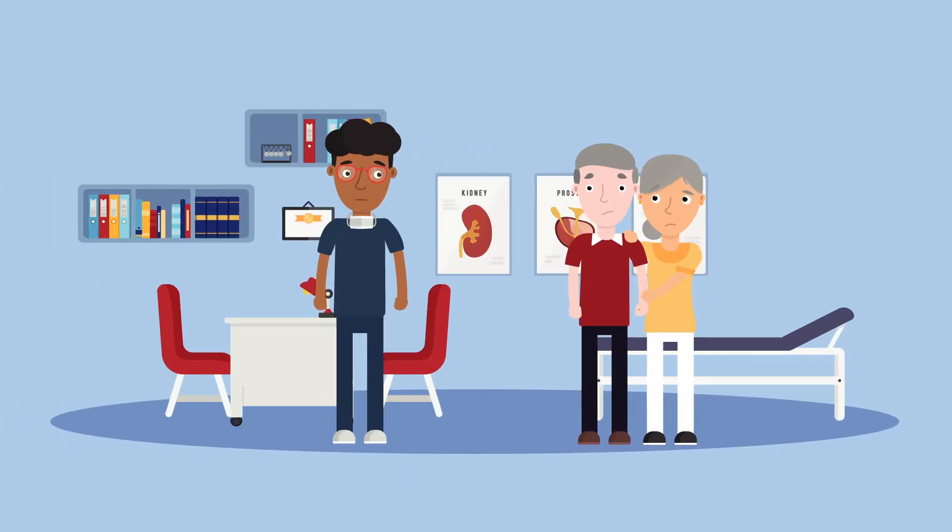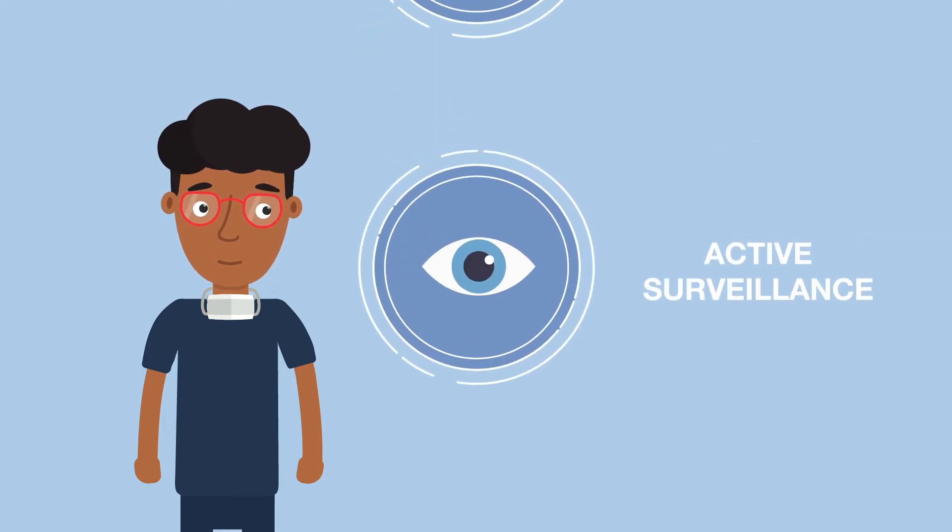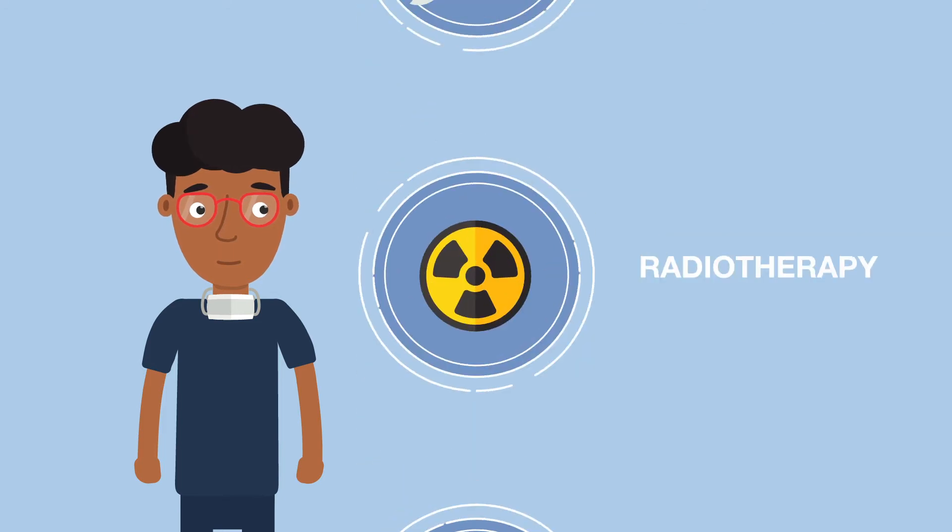Bill's urologist explains the various treatment options. His prostate cancer is slow growing and can therefore be monitored — this is called active surveillance. The other standard of care is radiotherapy or surgery.